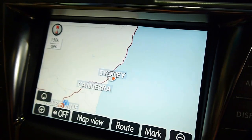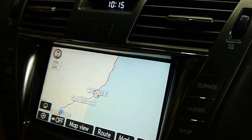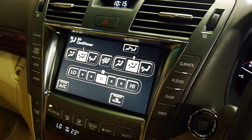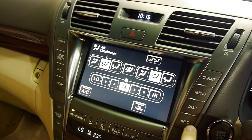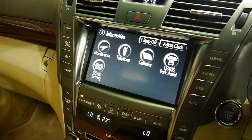Hit the nav to agree. Obviously, you've got Australian maps loaded up at the moment. I'm just going to turn the air down a little bit because it is a bit cold. Obviously, that's your main interface screen. It can tell you your climate, your audio, all the car information, calendar, maintenance, parking — you name it.